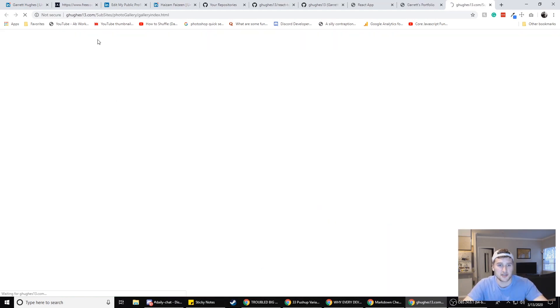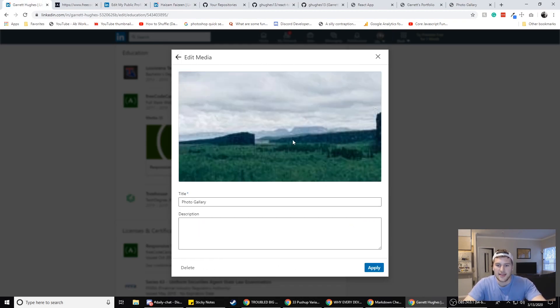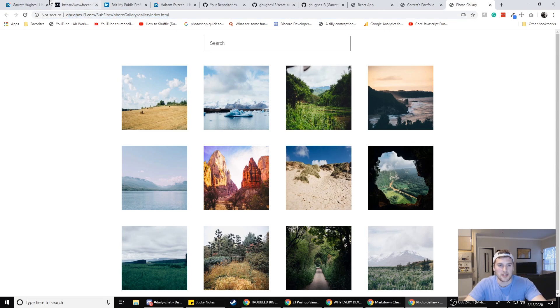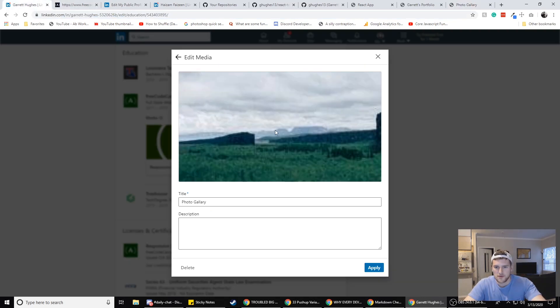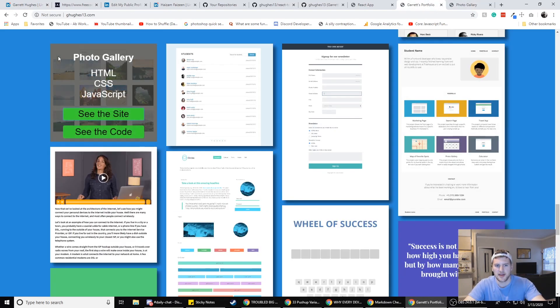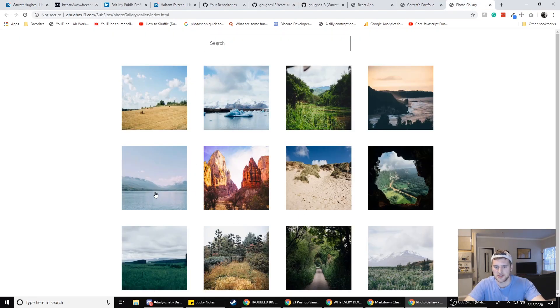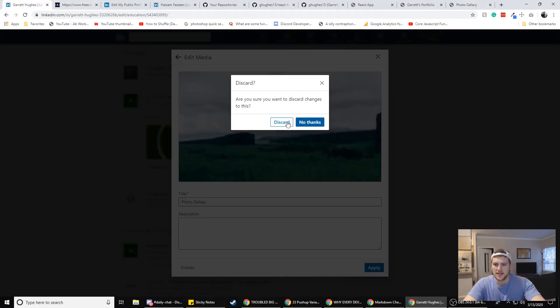So I'll copy a project link from my portfolio, paste it in, hit add. I need to edit the metadata on the project because it's not pulling in a good thumbnail — ideally you'd put a proper image in the metadata and LinkedIn would pull that in instead of the low-quality version. My LinkedIn profile is not perfect, which is why I'm making this video to help you make yours perfect.